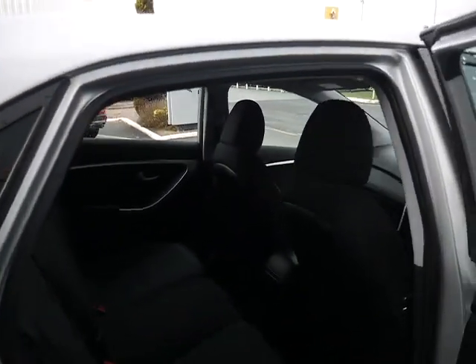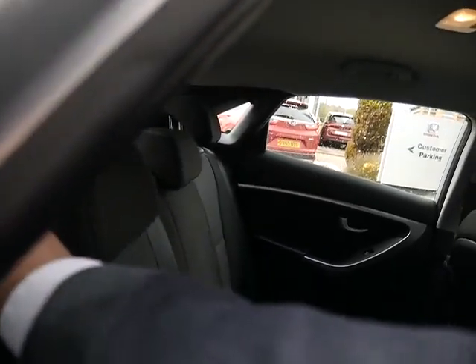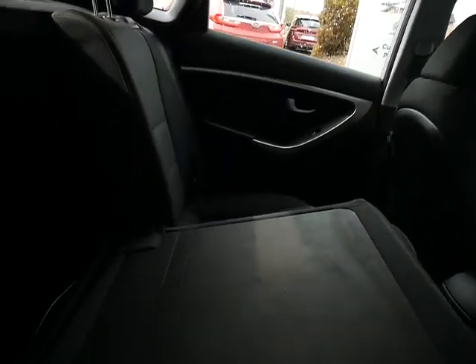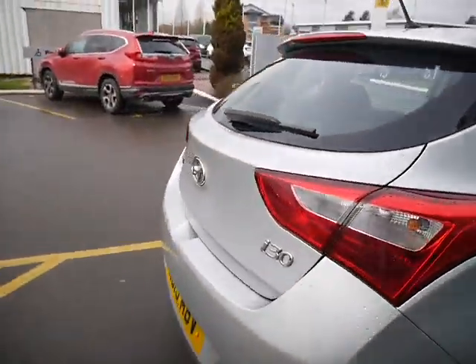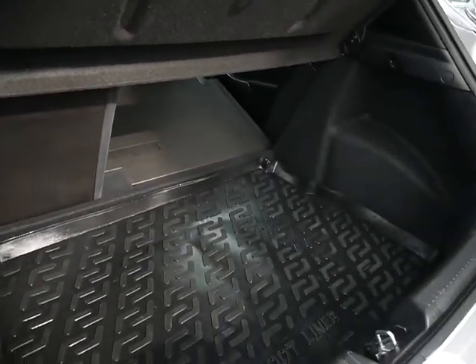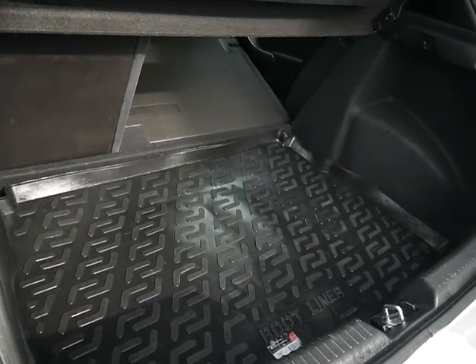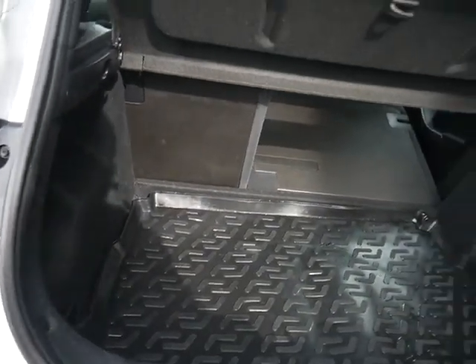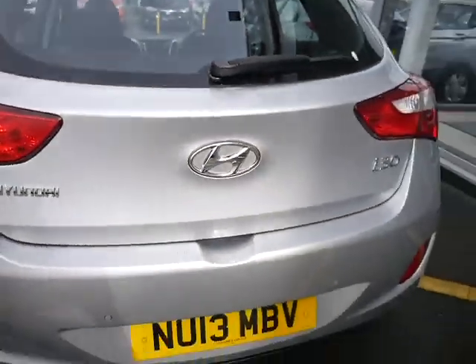Have a look in the back — you can see there's plenty of space. You can drop the rear seat as well. Along the back you've got four parking sensors and you've got a good-sized boot. As you can see, the car comes with a boot liner, always handy when you're putting anything a little bit muddy in the boot.